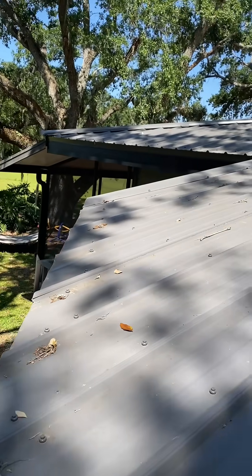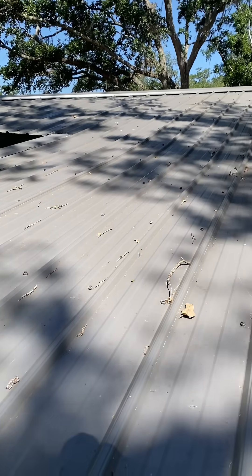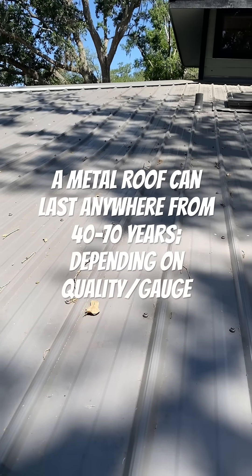Okay, pros and cons of a metal roof. Well, number one, this is an extremely durable product.